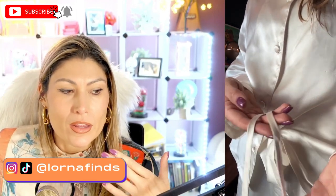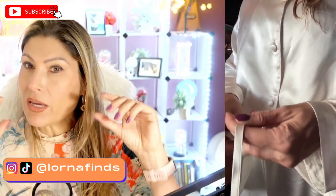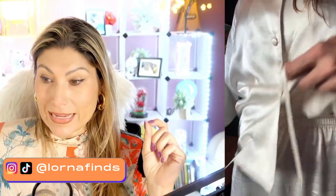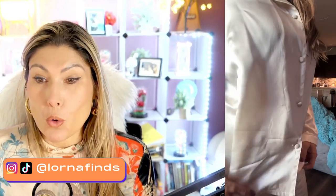Here you can see the quality. The string — it has a string in the pants. It has a very comfortable elastic band and then it has a string so that you can adjust it. Even the string is made of mulberry silk. The buttons are also covered in mulberry silk.